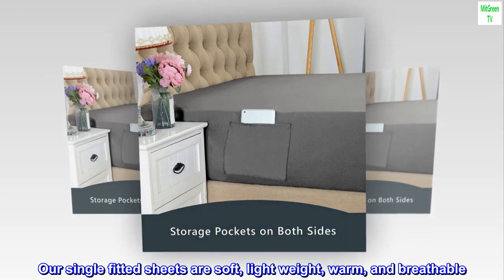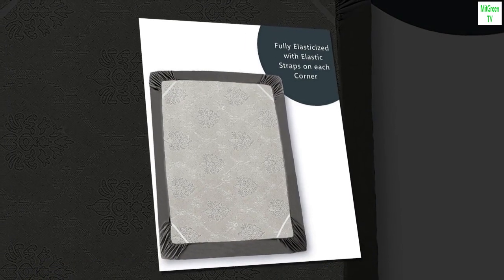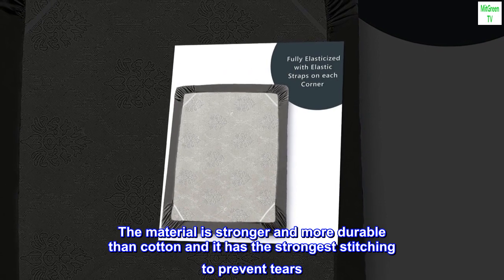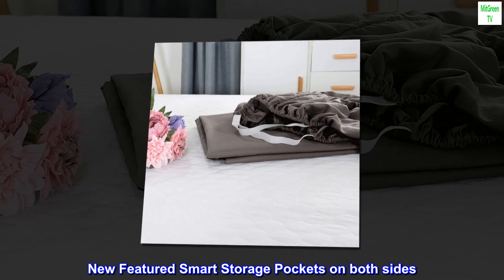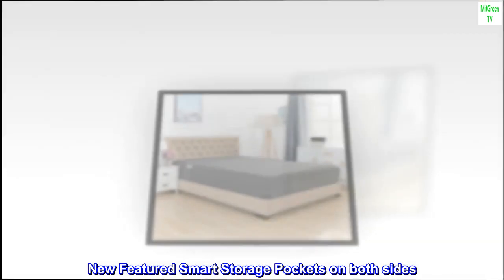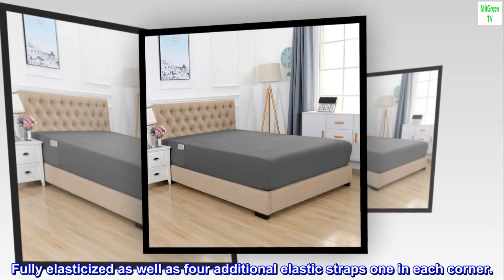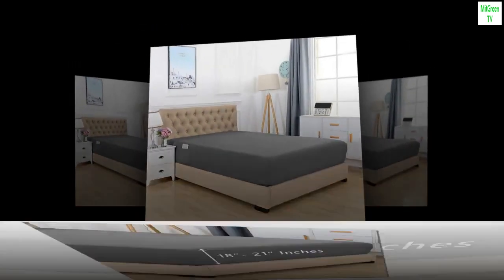Our single fitted sheets are soft, lightweight, warm, and breathable. The material is stronger and more durable than cotton and has the strongest stitching to prevent tears. New featured smart storage pockets on both sides, fully elasticized, as well as four additional elastic straps, one in each corner.